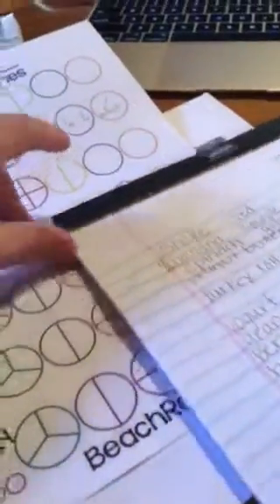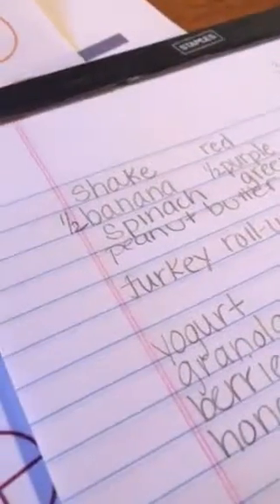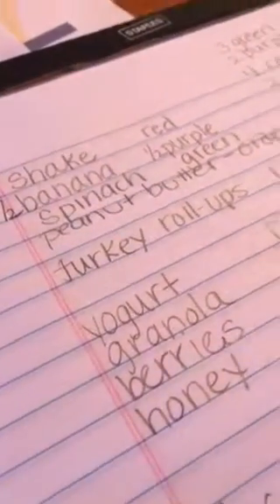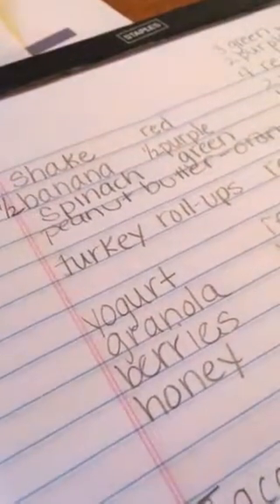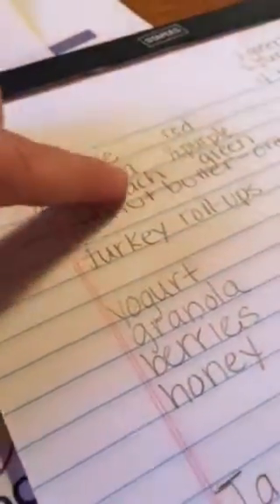I wanted to give you a quick look at one of my days — this is today. A shake is a red with half a banana, so that's half a purple. I put some spinach in it and then peanut butter — that's my orange. Those are the containers I used, and then I check them off.